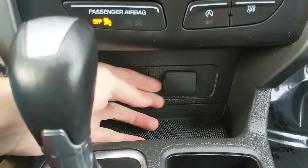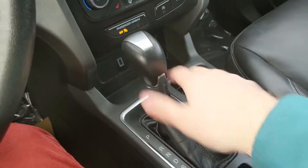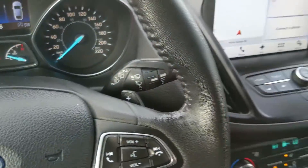Down below that, you have a USB and 12-volt power outlet so you can plug something in to power or charge. Then you have your main shifter with select shift, thanks to the paddle shifters on the wheel, so you can manually shift through your gears.